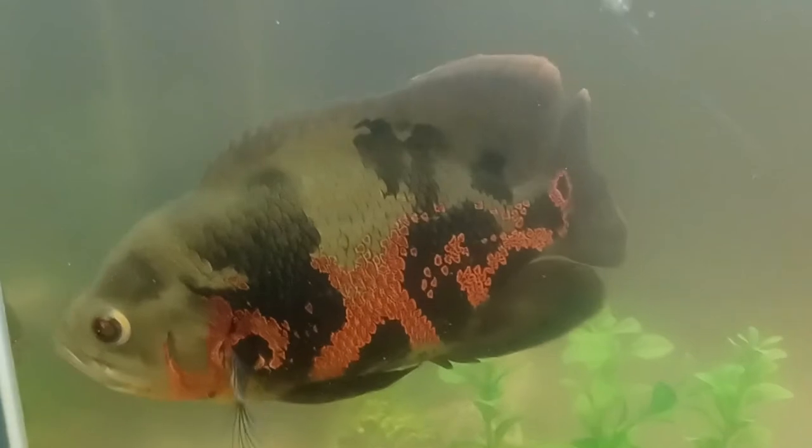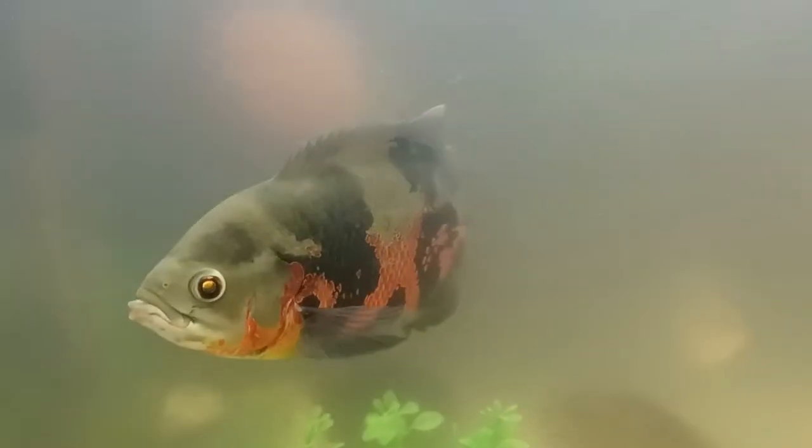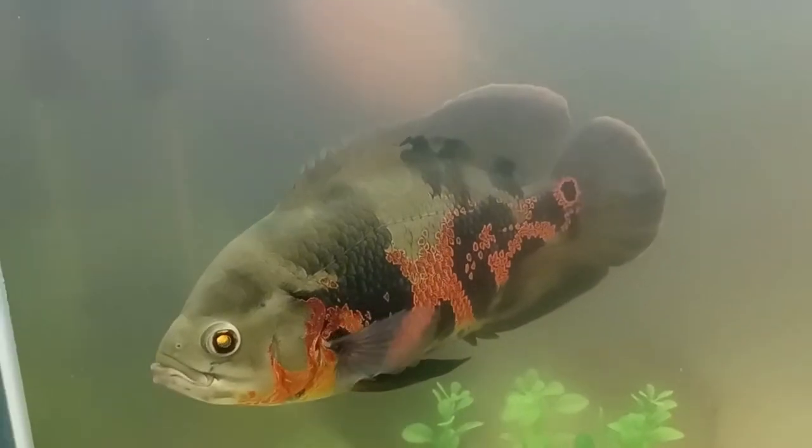I hope you guys enjoyed this video. I'm also going to include a clip I took last night after adding the oscar into this tank — the water looks so much better now with the Fluval finally going. I'm glad that's finally hooked up. Make sure you smash that like button for more awesome fishy content. Thanks for watching!